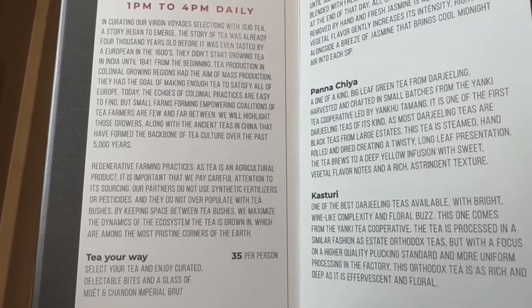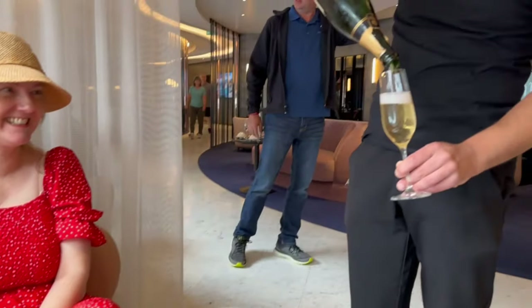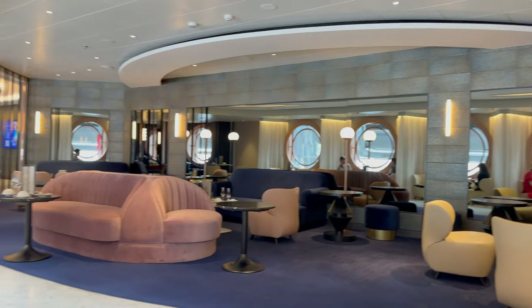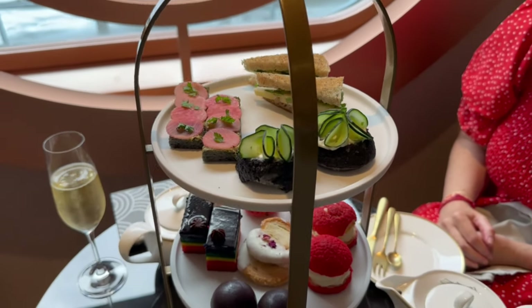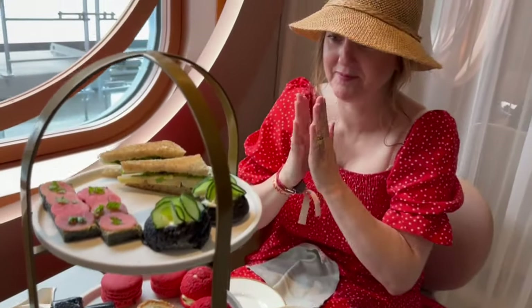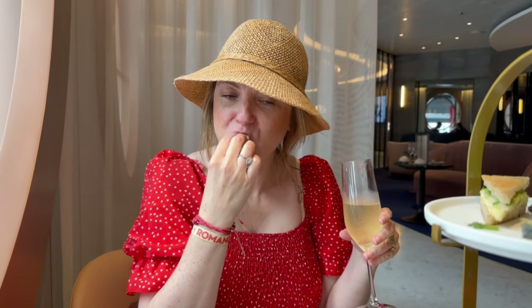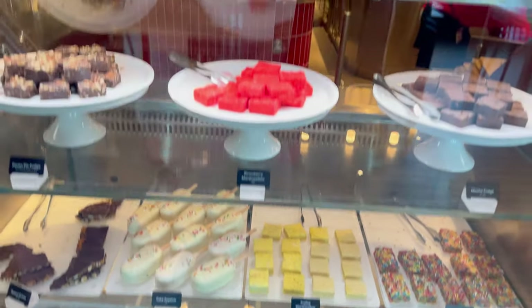Afternoon tea at Sip — Sip is one of the bars where you can get breakfast and pastries, but in the afternoon they do an afternoon tea. You do pay extra: $19, or $35 if you want champagne with it, but you only get one glass. We went in thinking it was unlimited — I probably wouldn't do that again. The afternoon tea itself was really tasty with great savoury items. I wasn't impressed when we got to the scone level though — wrong cream. It should be clotted cream and it was whipped cream, and they didn't have a fruit scone, just a cheese and spinach one.